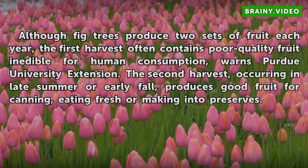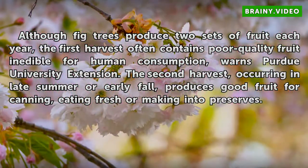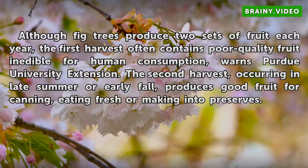Although fig trees produce two sets of fruit each year, the first harvest often contains poor quality fruit inedible for human consumption, warns Bird University Extension. The second harvest, occurring in late summer or early fall, produces good fruit for canning, eating fresh, or making into preserves.